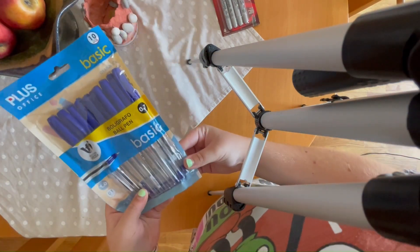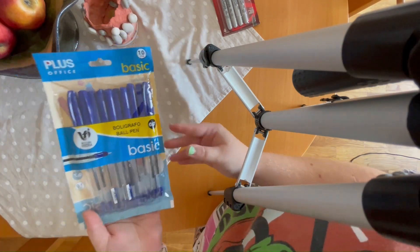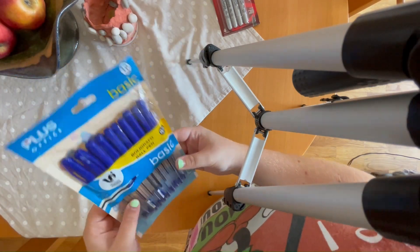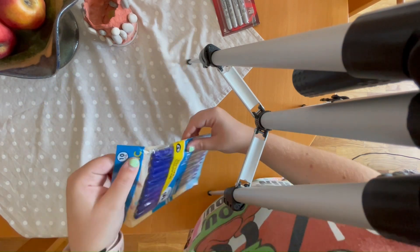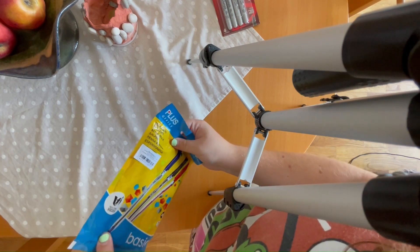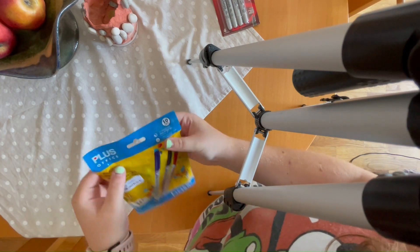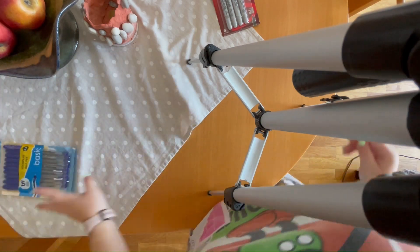So let's go with the stuff that I got since the last part. I got some more pens - I think these ones I also got then, just forgot to show you. These are just basic office pens, similar to the big ones that I showed you last time. I always need pens.